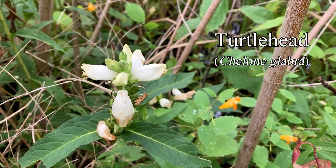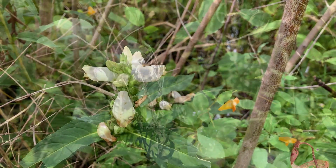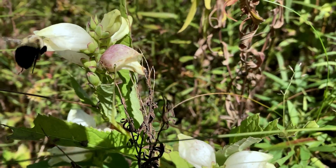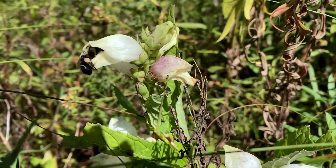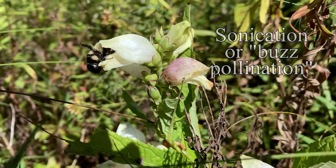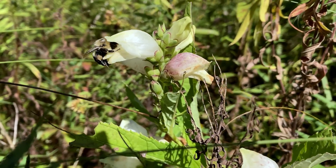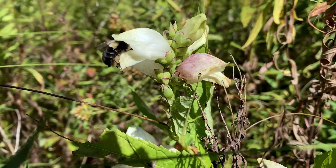Turtlehead is another almost closed flower that only certain insects can work properly. Bumblebees are good at pushing the fresh flowers open, and they use buzz pollination or sonication to collect its pollen. Here the flower moves like a turtle's jaw as the bee forces its way in to collect pollen and nectar.